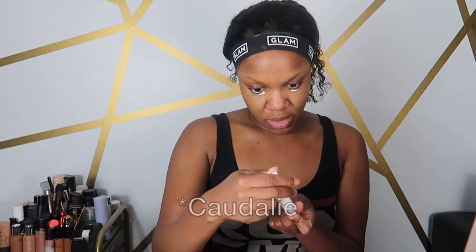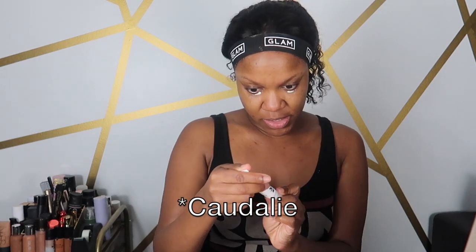Oh, I didn't put on my eye cream — hold on, here it is. This is from Clinique, the Even Better Brightening Eye Cream. I just really like my under eyes to have some form of cream or serum under there. I feel like it just helps to make my concealer and the powders I put under there lay a little bit nicer.